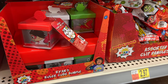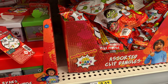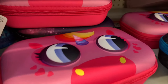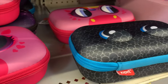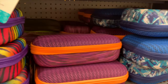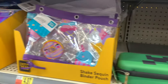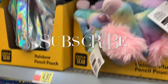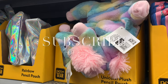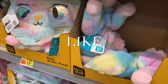There's a Ryan's World ruler cube bundle and sorted clip accessories. More pencil boxes — a unicorn with eyeballs design and other fun patterns. They have a ton of unicorn merchandise: unicorn pencil pouches and so much more unicorn stuff.